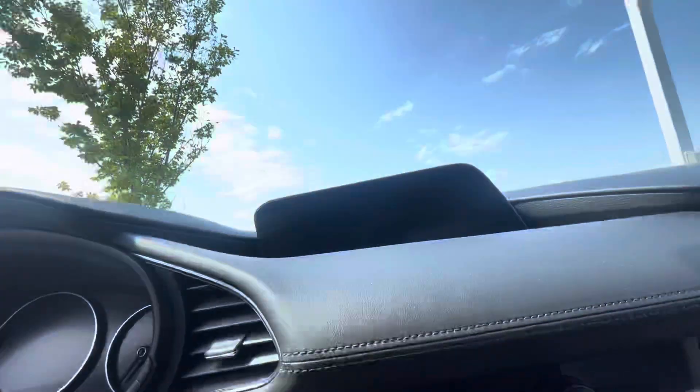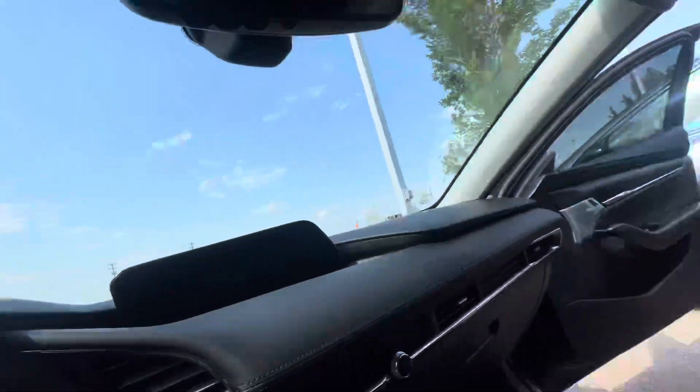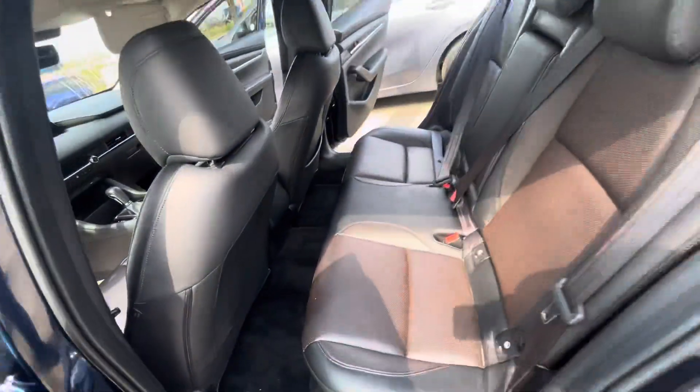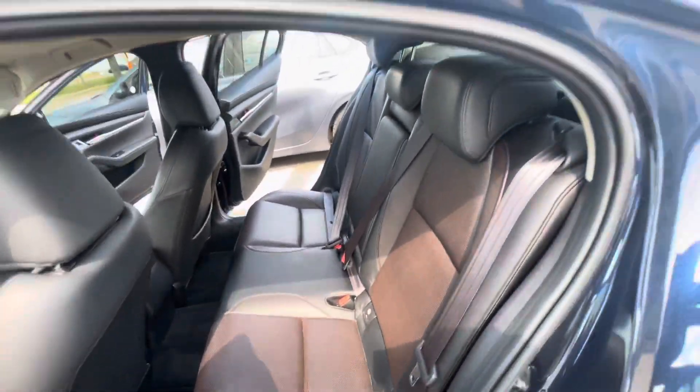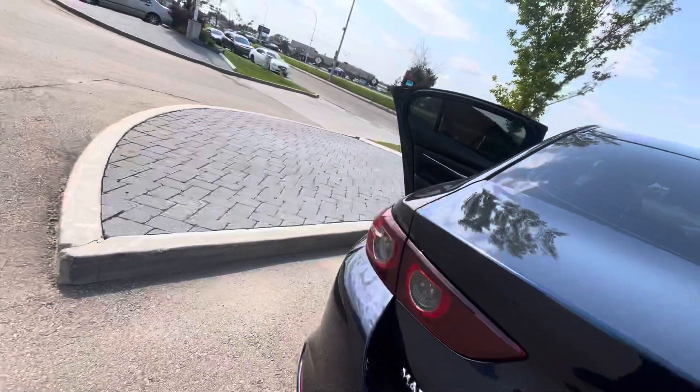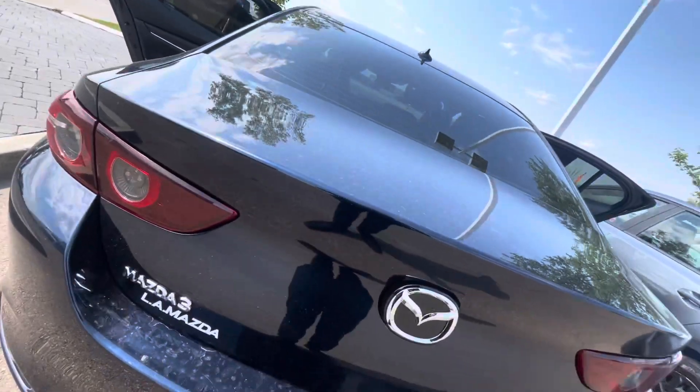It also has real dual zone climate control, and of course this comes with Apple CarPlay and Android Auto. Take a look at the rear seating here — you can see you have plenty of leg room, no worries there.